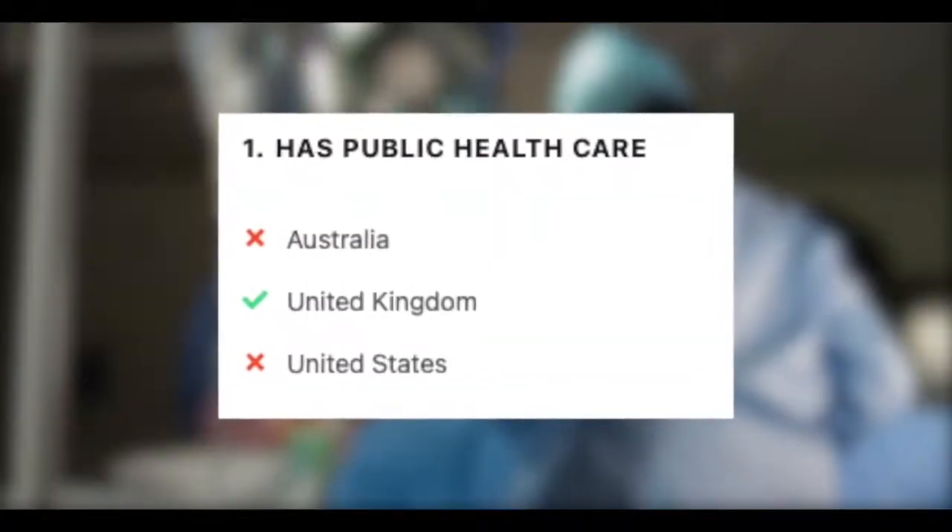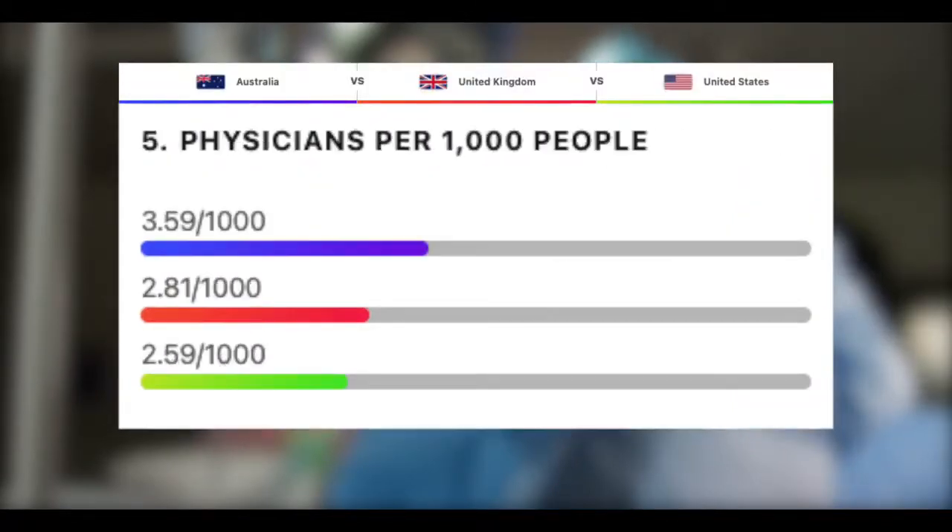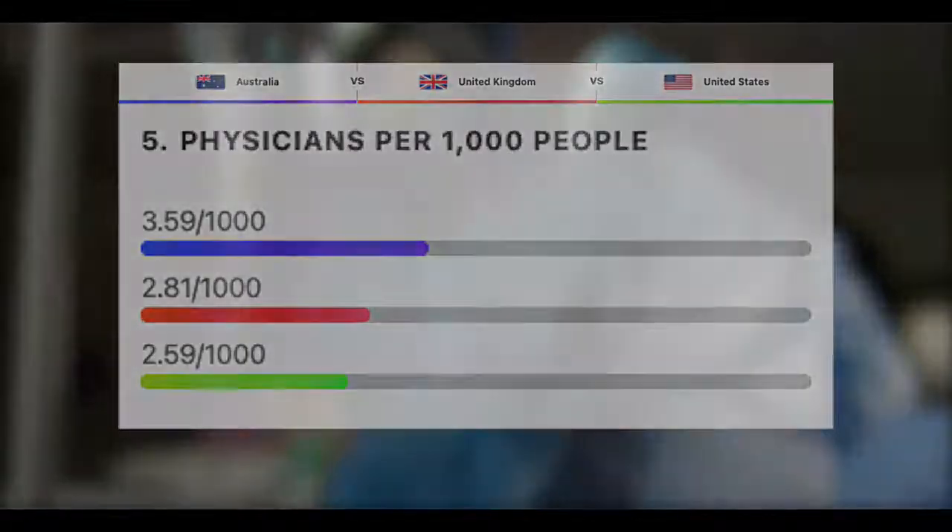Out of the three, only the UK has a public healthcare system. Australia has by far the most hospital beds and physicians per 1,000 people — perhaps this has something to do with their tight immigration rules, as they only allow skilled workers who are needed into their country.